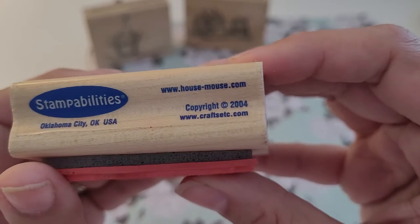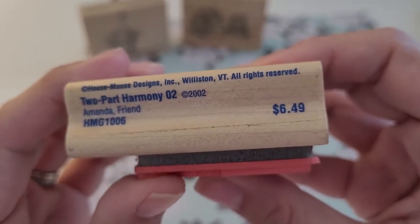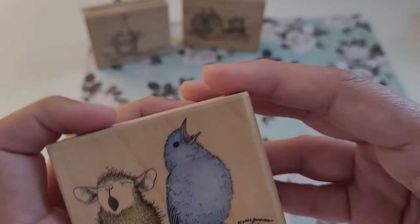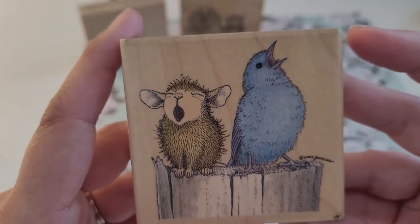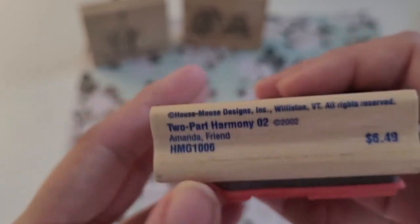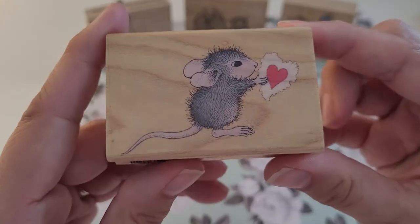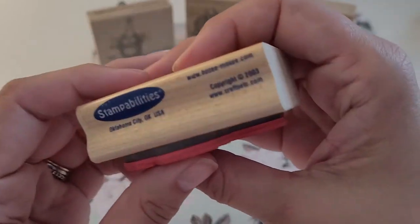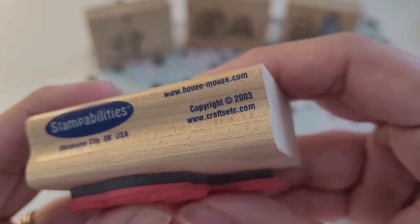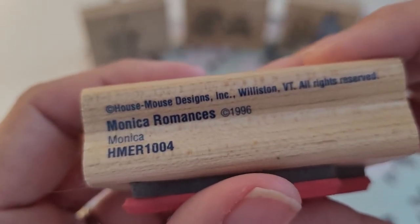Here is one from 2004, and it is 'Two-Part Harmony.' I was looking to see if it said — it's Amanda — 'Amanda and Friends.' Here is this little guy with his valentine, and it is 'Two-Part Harmony.' And it is Monica Romances.